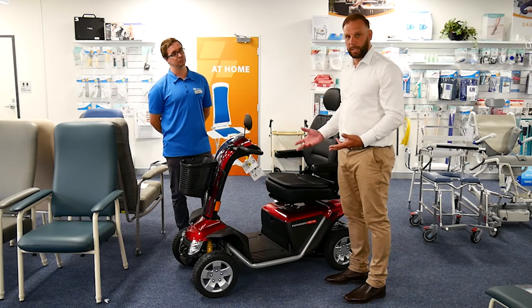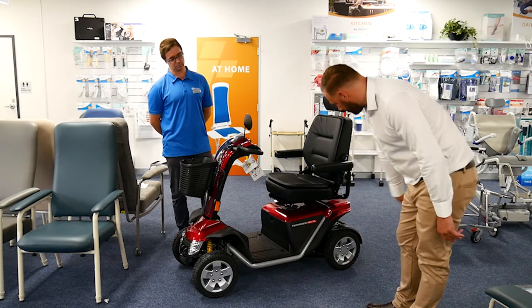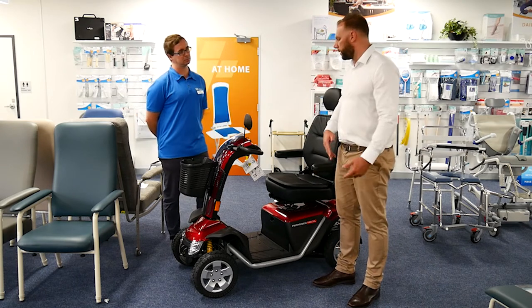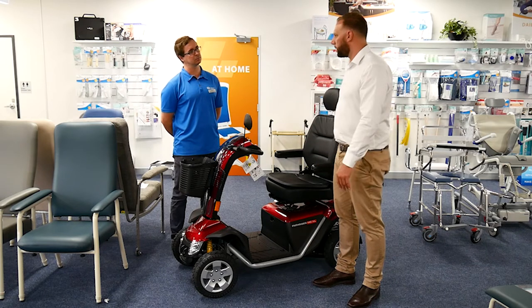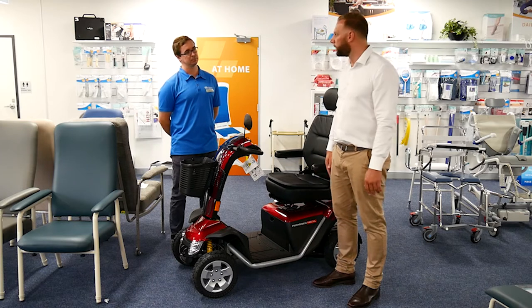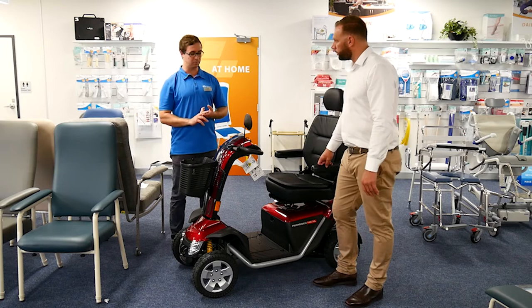The big wheels are pneumatic, which provides a really nice ride, and there's robust suspension on both the front and back for all different types of terrain. This makes it really suited for the heavy user or someone going outdoors over long distances.